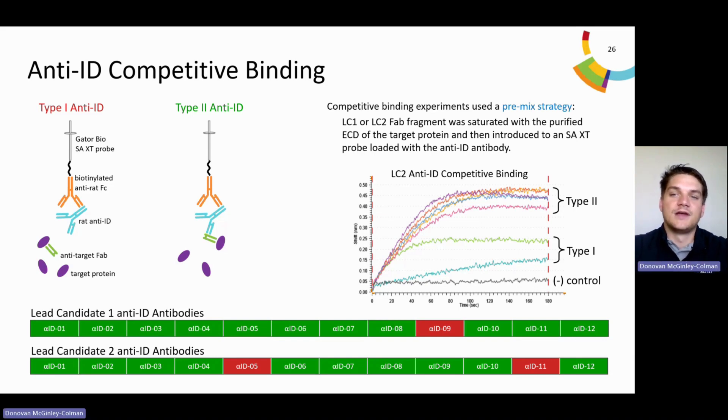Sensograms show representative data for the lead candidate two competition assay, where four anti-ID antibodies show clear non-blocking behavior represented by a shift greater than 0.25. The two falling below the 0.25 cutoff represent blockers. We are seeing a signal increase for some, but this is not indicative of non-blocking — the affinity of the target protein FAB fragment complex is weaker than that of the FAB fragment anti-ID antibody. What we are seeing is dissociation of the FAB fragment from the target protein and binding to the captured antibodies; the lower molecular weight of the FAB fragment versus the complex gives a lower maximum shift. The bars below show representative data for both lead candidates, where green represents type 2 anti-ID and red represents type 1.